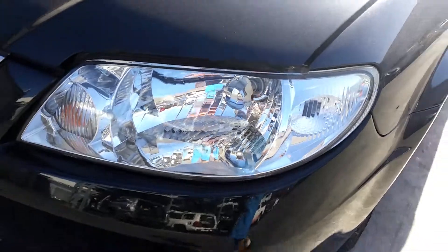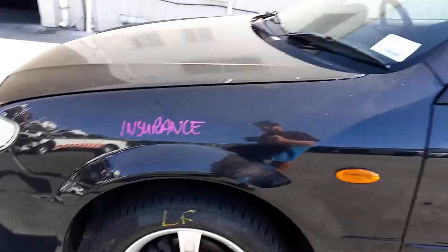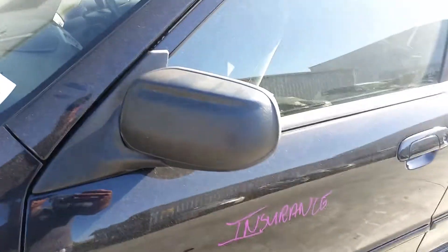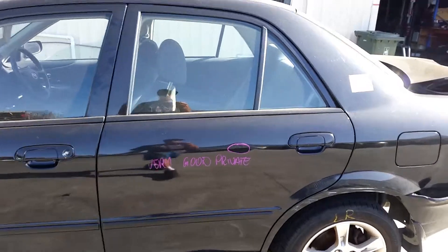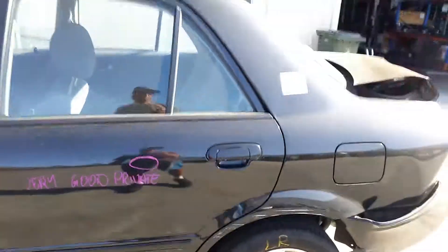Left headlight in good condition. Left guard appears to have no damage. This vehicle is fitted with factory 15-inch 5-spoke alloy mags. Left front has a good tyre. Left manual door mirror, textured type. Left front door appears to have no damage. Left rear door has one big dent.